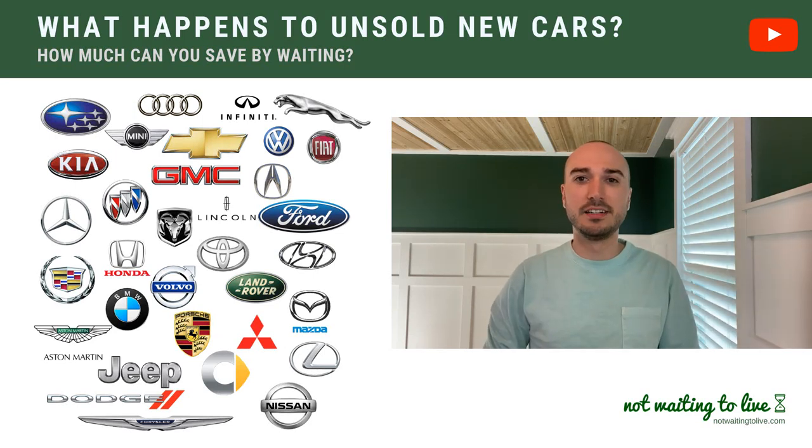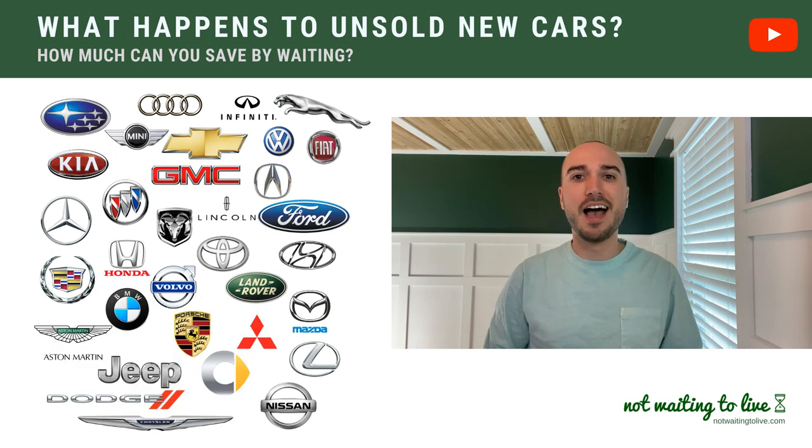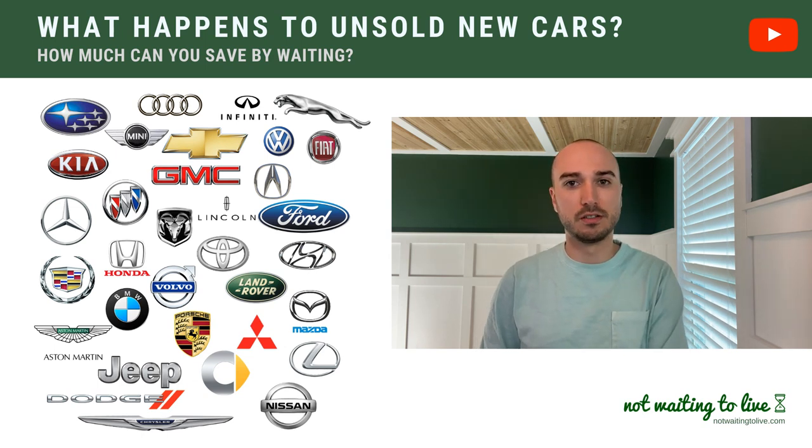Hey, this is Manny with Not Waiting to Live. I'm a former Mercedes-Benz car salesman. And in this video, I'm going to explain what happens to unsold new cars after a model year changeover.